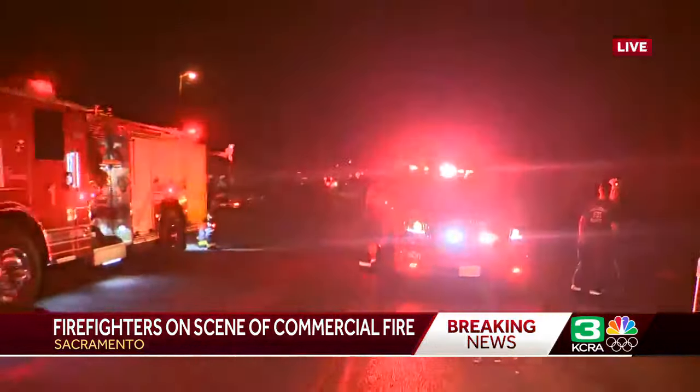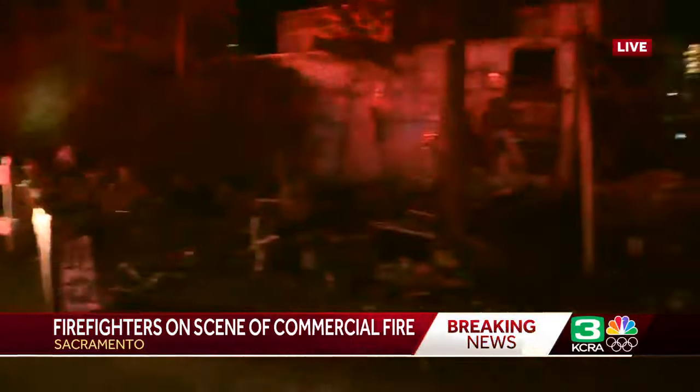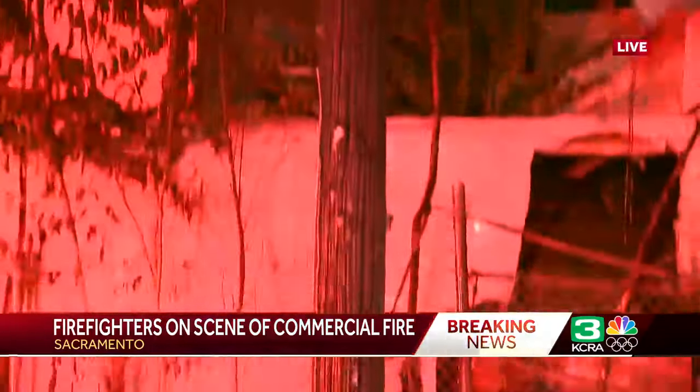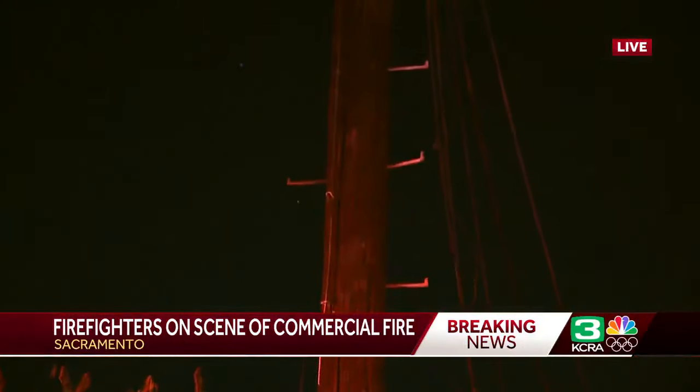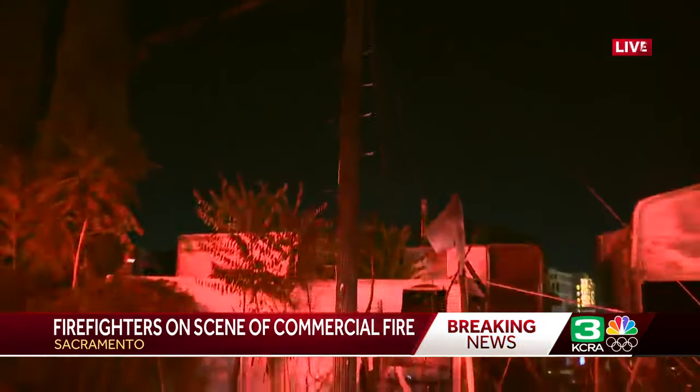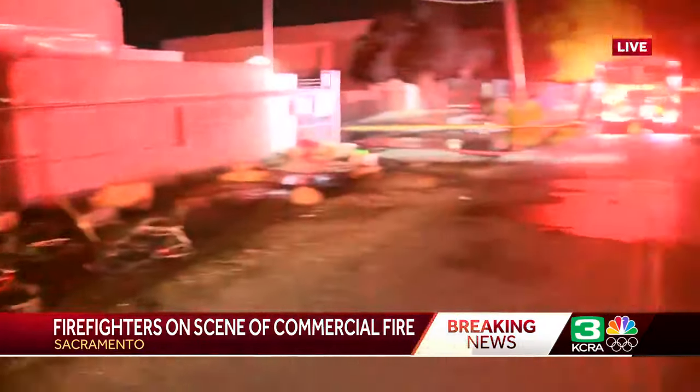We're noticing this power pole here — it is compromised and doesn't look structurally sound going forward. What happens next with the power company coming out, and what will your crews be doing? We just notified SMUD, and SMUD has responded — they actually just got on scene. They're going to assess the power pole for damage, and if needed, they'll replace it or do whatever's necessary to fix it. Our crew's next steps are getting those hot spots under control and then waiting for our investigator to arrive.